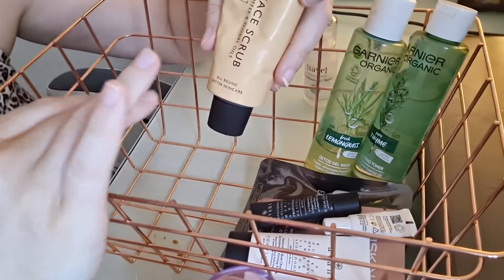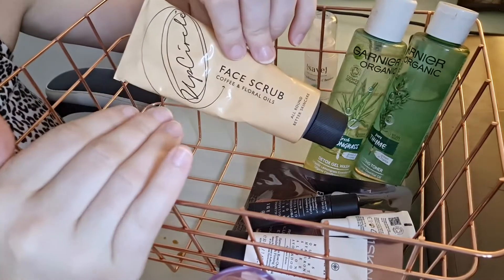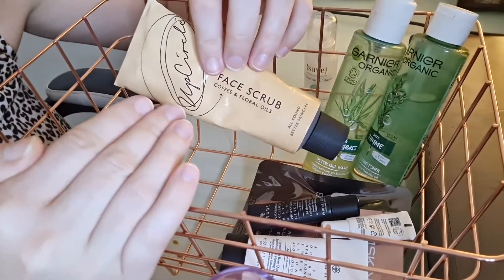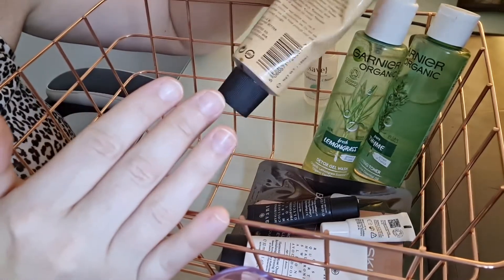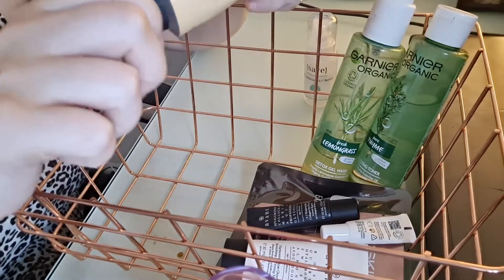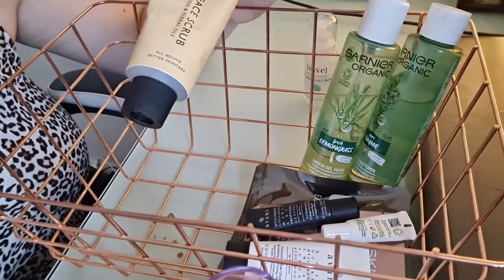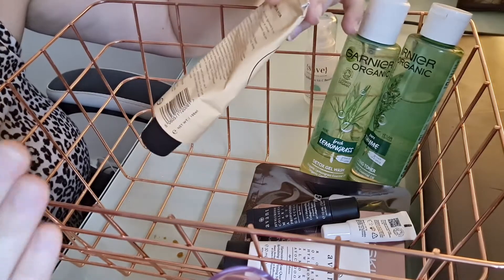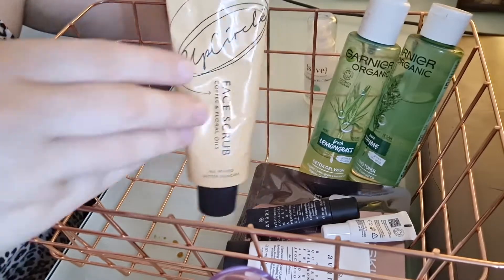I tried for the first time the UpCircle Face Scrub with Coffee and Floral Oils. I was so excited for this and as a product I think it's good, but I wasn't expecting what it was — it's literally coffee granules ground together with floral oil. Your face looks horrendous using it, it's so messy, and it leaks a little bit which I don't like. In terms of the actual product it's probably good, but I didn't expect it to be so gritty and almost pure coffee — that's my fault. I didn't fall in love with it like I thought I would.